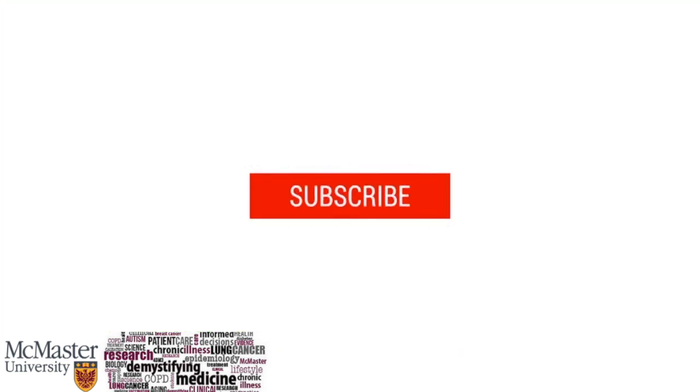Make sure to like and subscribe and comment down below what content you'd like to see in future videos. Thanks for watching!